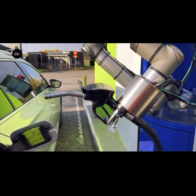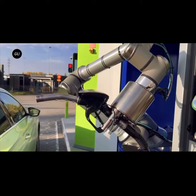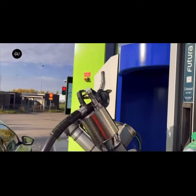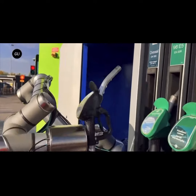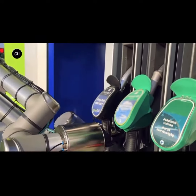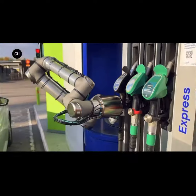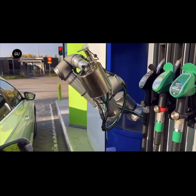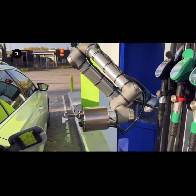AutoFuel introduces a simple procedure for vehicles to be registered and make use of its automated system. Customers can sign up by registering car details such as the model, fuel type, payment details, and license plate. The license plate is used for recognizing the car and customer details upon arrival at the gas station.